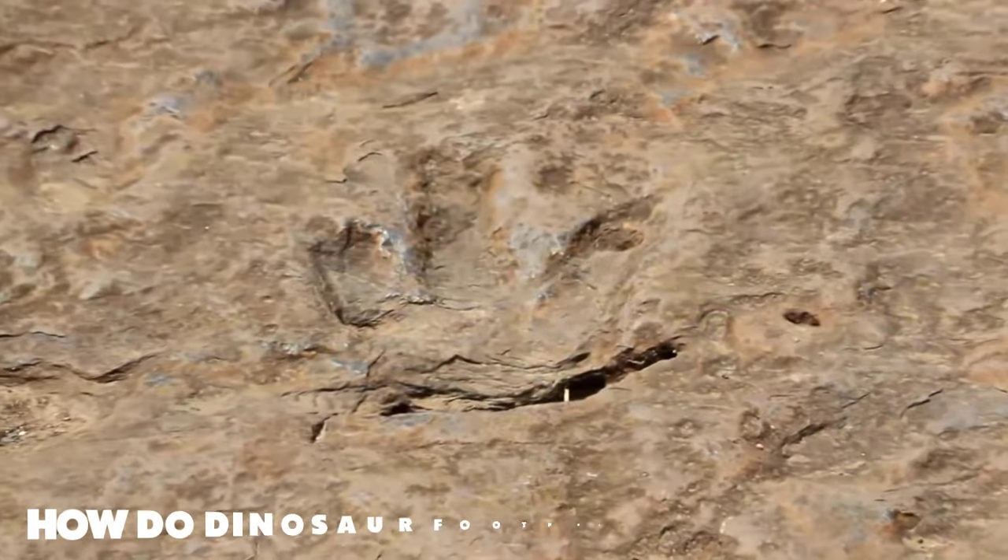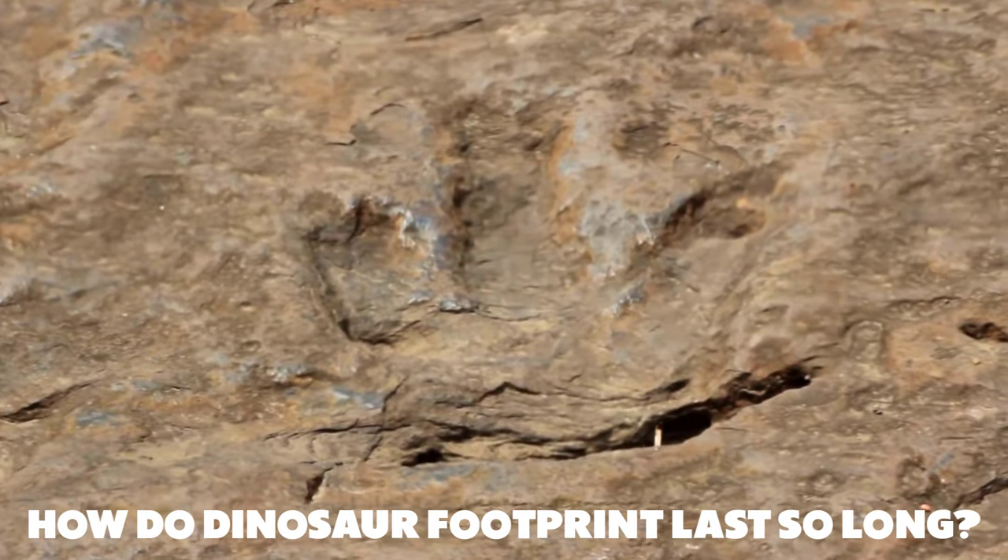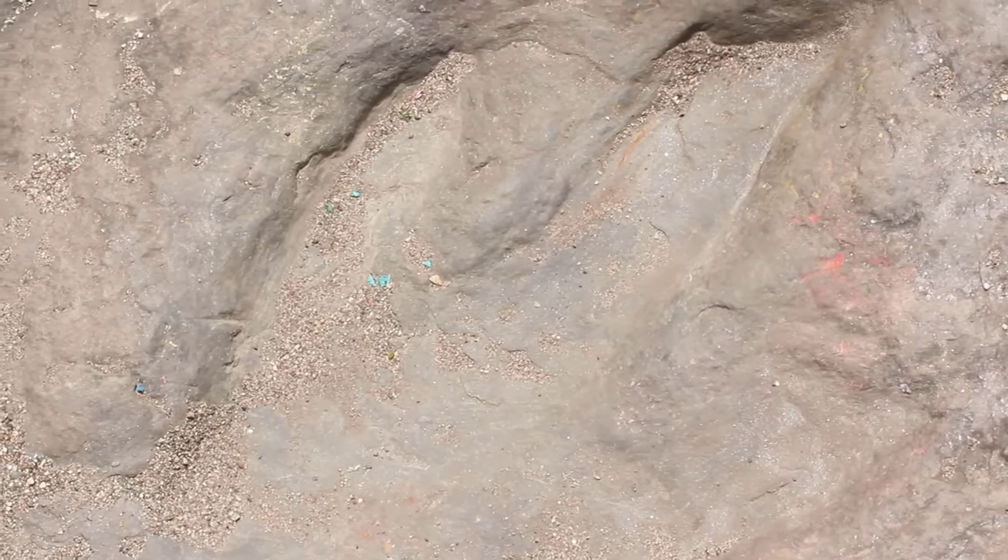I have always wanted to know: how do dinosaur footprints last so long, and why didn't they get eroded by wind and rain?